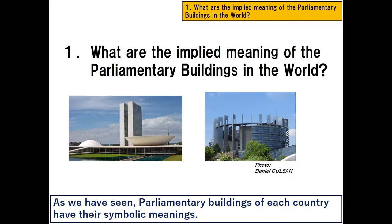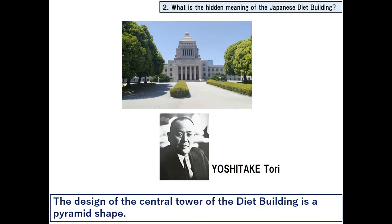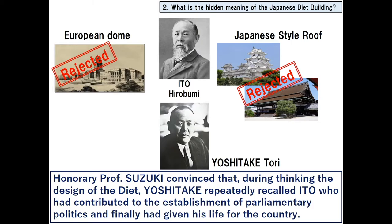As we have seen, parliamentary buildings of each country have their symbolic meanings. Now, we will unravel the hidden meaning of the Japanese Diet building. The design of the central tower is a pyramid shape — I've explained its story in Part 1 of our video. If you haven't watched it yet, I suggest you watch it.